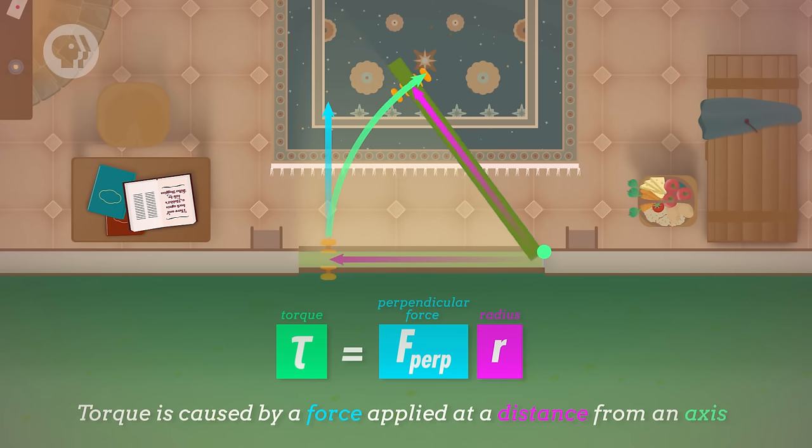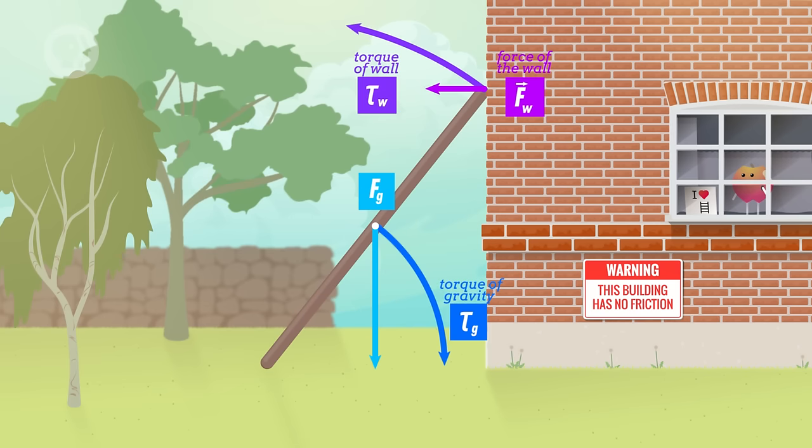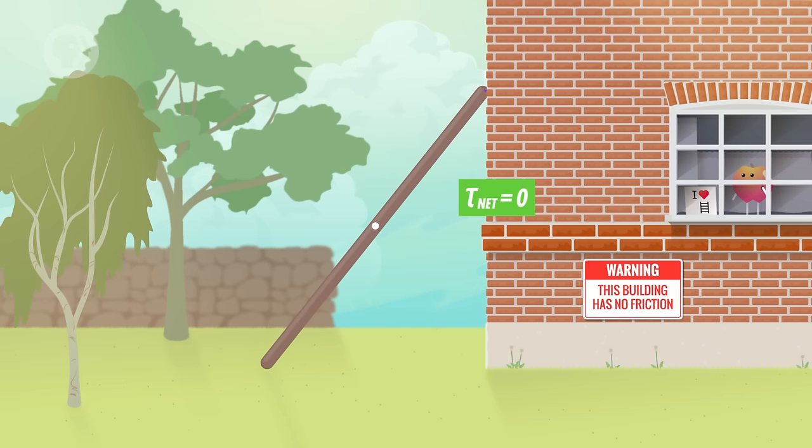Let's talk about the force from the wall first. We don't know how strong it is, but we can figure that out by thinking about the torques acting on the ladder. The ladder isn't rotating, so any torques acting on it have to add up to zero. Torque is caused by a force applied at a distance from an axis. If we choose the point where the ladder touches the floor as our axis, we can see that there are two forces applying a torque to the ladder. The force of gravity is applying a clockwise torque, and the force from the wall is applying a counterclockwise torque – and both torques equal each other because the net torque is zero.